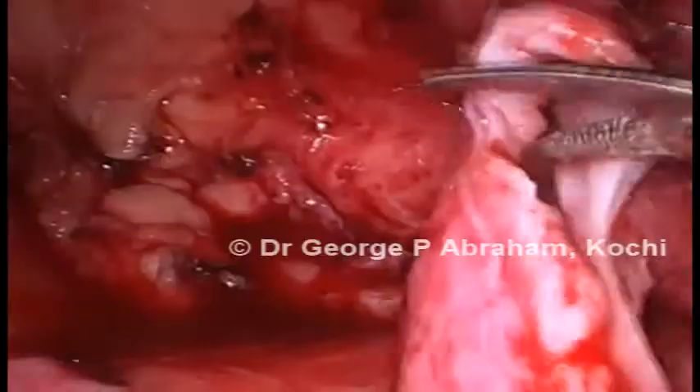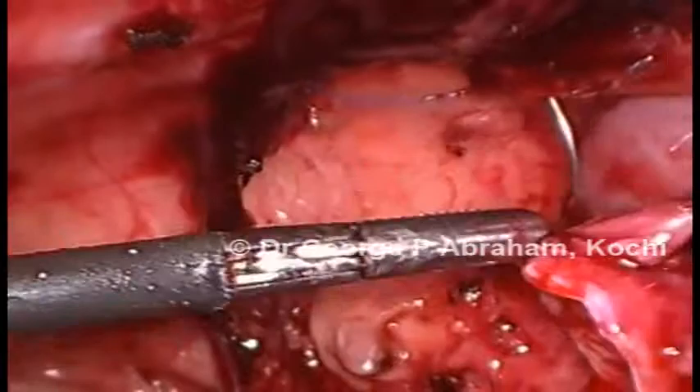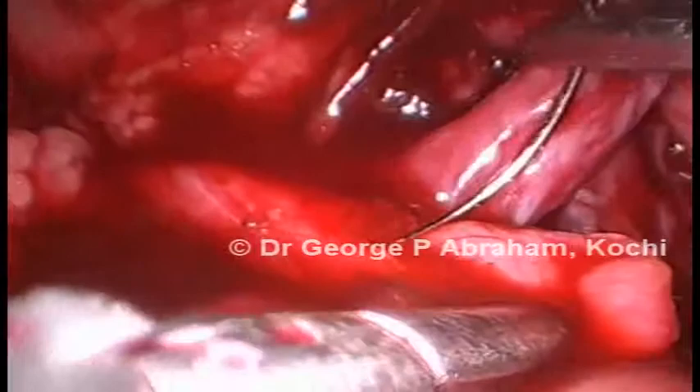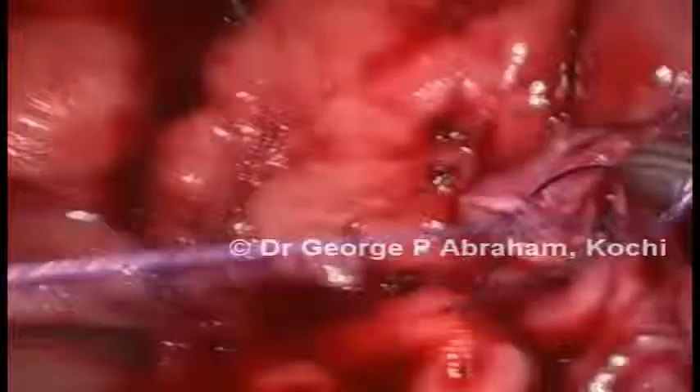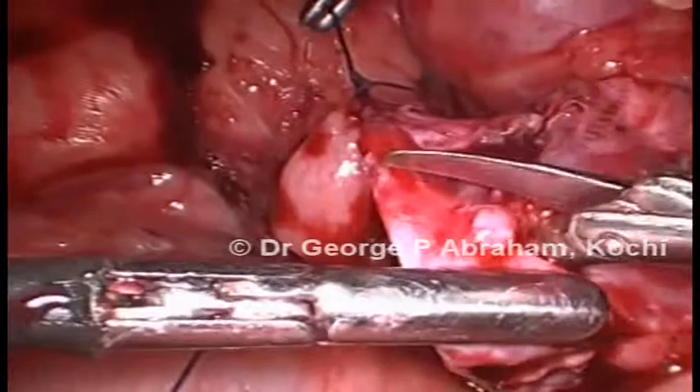The pelvis is spatulated till the mucosa-dependent part. The pelviureteric approximation is then conducted employing 4-0 polyglactin suture. The corner stitch is employed first, uniting the spatulated end of the ureter to the lowermost point of the pelvis. This is followed by approximating the opposite corner of the anastomosis. The pelvic margin is freshened prior to approximating the other end.